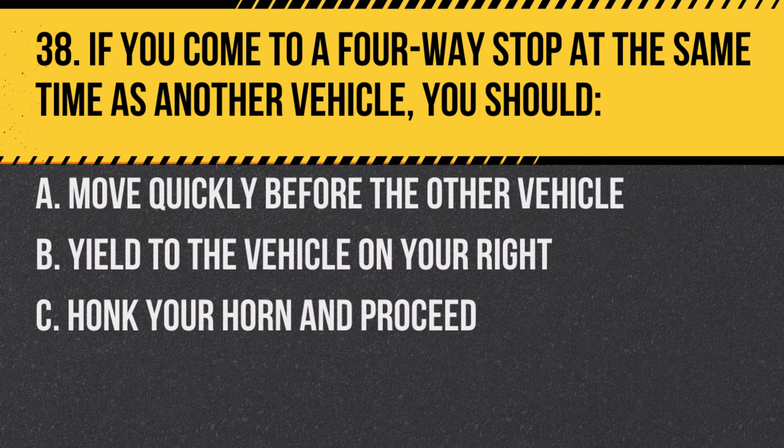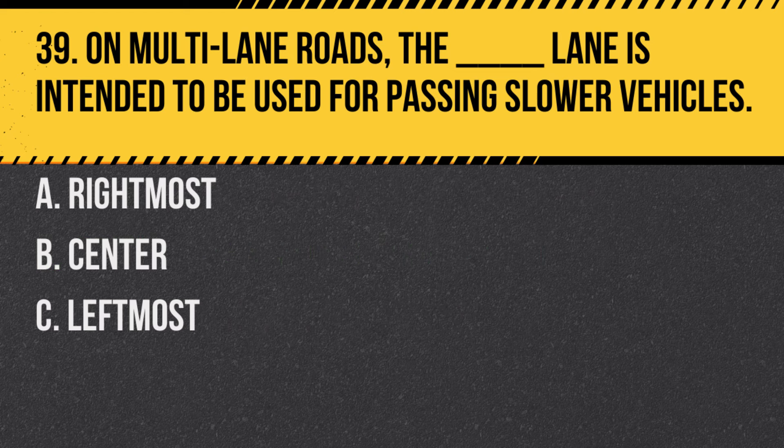Question 38. If you come to a four-way stop at the same time as another vehicle, you should: A. Move quickly before the other vehicle. B. Yield to the vehicle on your right. C. Honk your horn and proceed. Answer: B. Yield to the vehicle on your right. The vehicle to the right has the right of way.